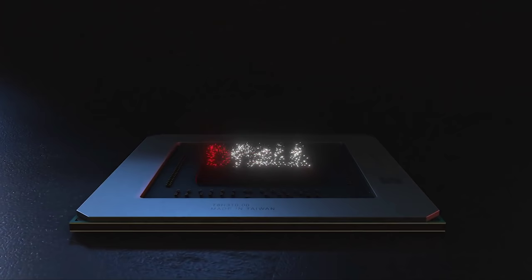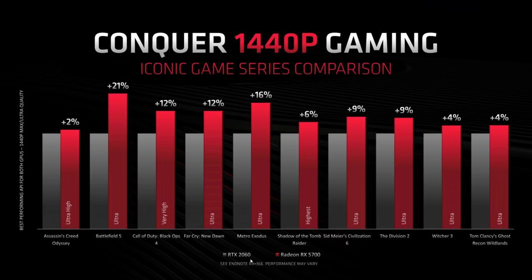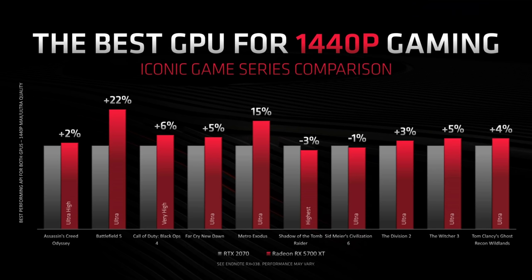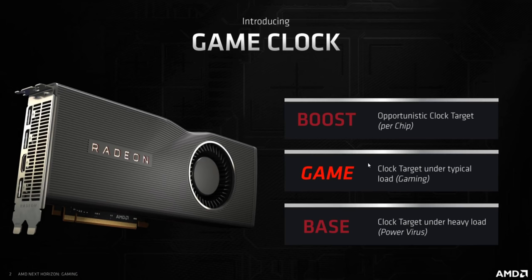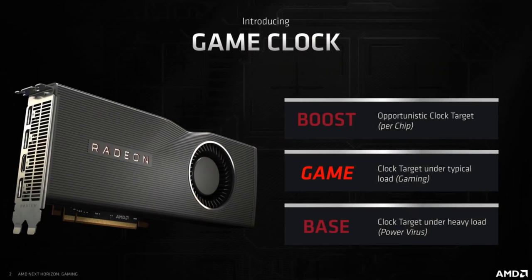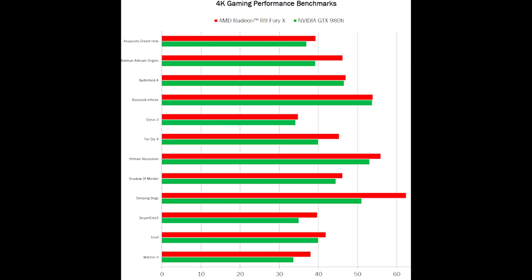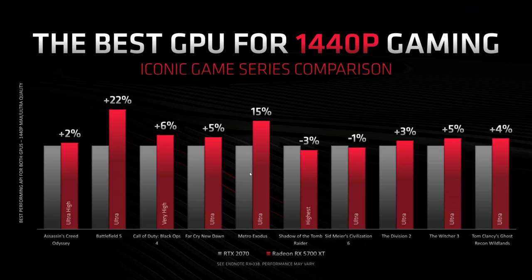Indeed the RTX 2070 was the card AMD were keen to pit their 5700 XT against in their own benchmarks. Looking at these 10 games AMD chose, the 5700 XT wins by just under 6% on average, helped by outliers in Battlefield V and Metro Exodus. The 5700 non-XT beats the RTX 2060 by 9.5%. Navi appears to have met its main goal of beating the competing Nvidia cards — just be wary of the opportunistic boost clock. The XT's boost clock is 8.5% higher than game clock, which is enough to put it ahead of the 2070.